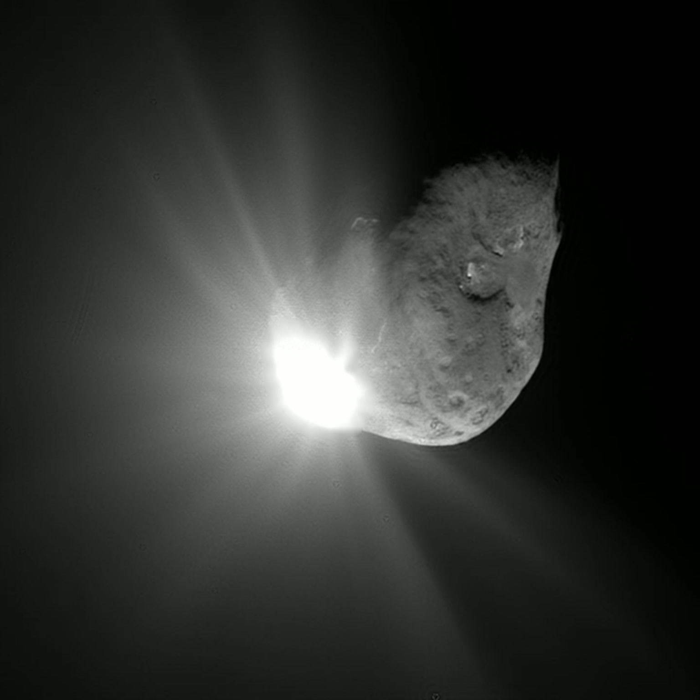Asteroids are thought to have a different origin from comets, having formed inside the orbit of Jupiter rather than in the outer solar system. The discovery of main belt comets and active centaur minor planets has blurred the distinction between asteroids and comets. In recent years, the discovery of some minor bodies with long-period comet orbits but characteristics of inner solar system asteroids are sometimes called Manx objects and are still classified as comets, such as C/2014 S3. 27 Manxes were found from 2013 to 2017.